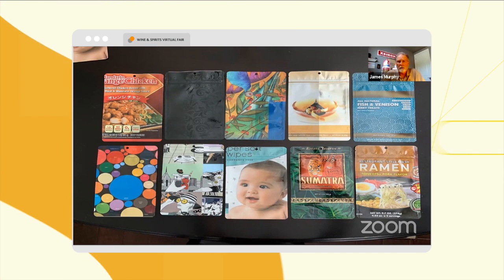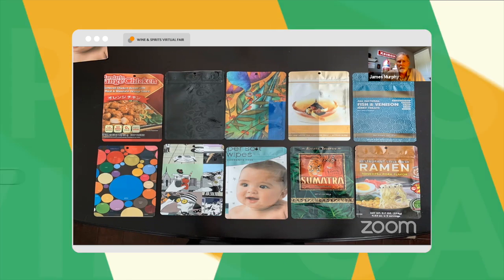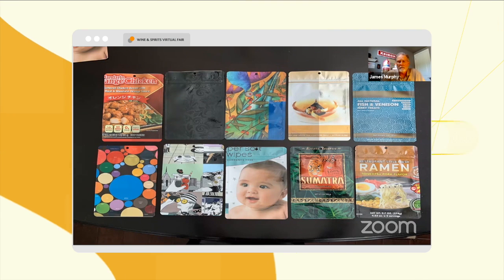These are some of the samples that we are currently printing — a lot for food, being our food-safe product — but we're definitely getting into where we're putting fitments in for beverages.